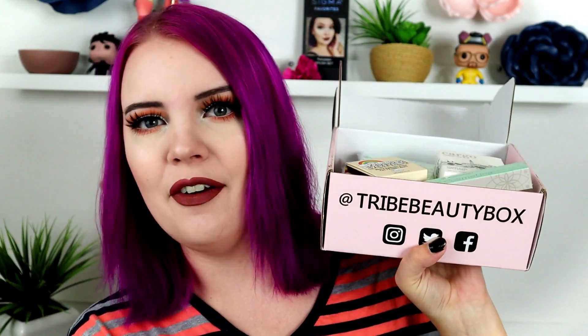As always, all makeup on this channel is cruelty-free, and so is everything in both of these boxes. Let's go ahead and get started with the Try Box, which is the every other month subscription service. This is $34.99 a month, every other month.